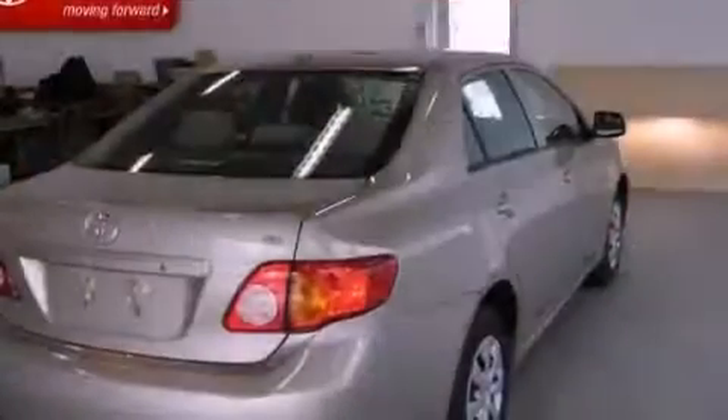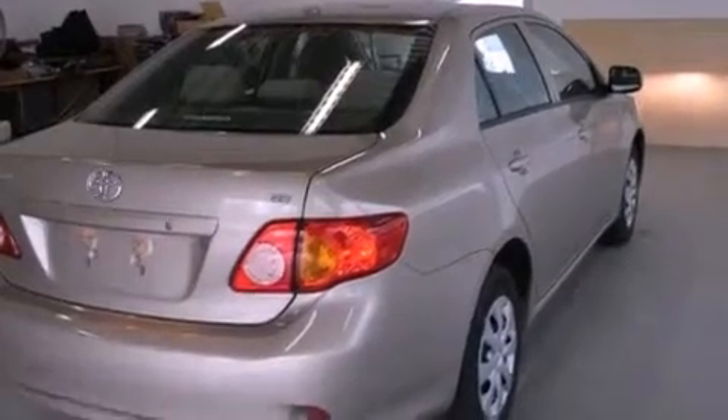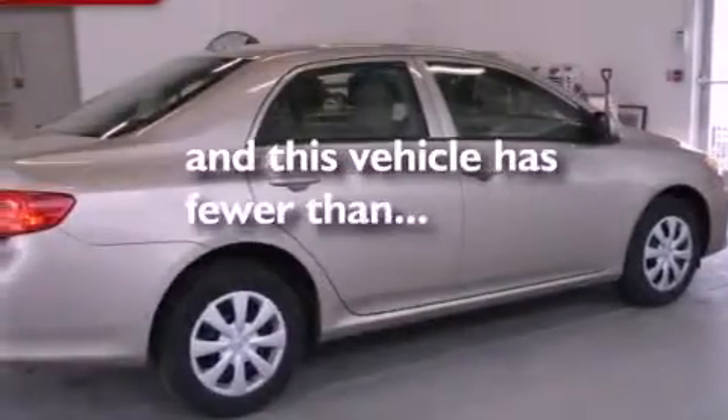Additional features include rear curtain airbags, rear seat child-proof door locks, air conditioning, and this vehicle has less than 16,000 miles.